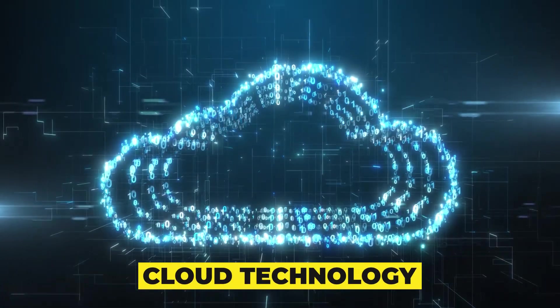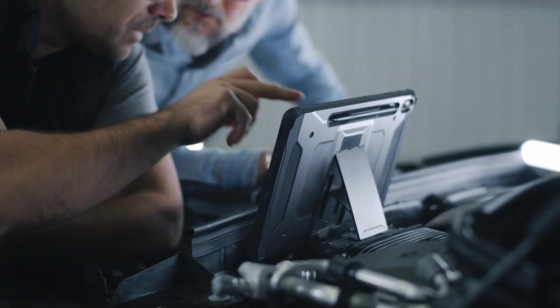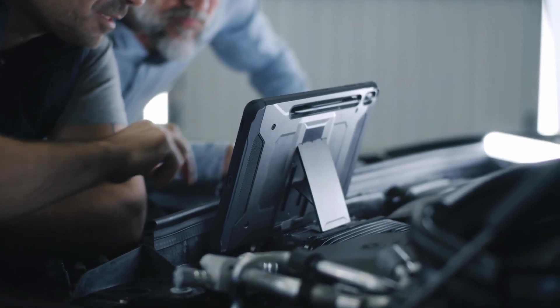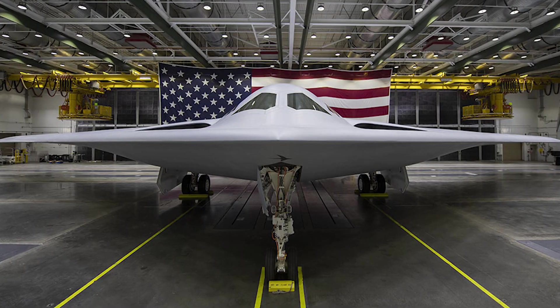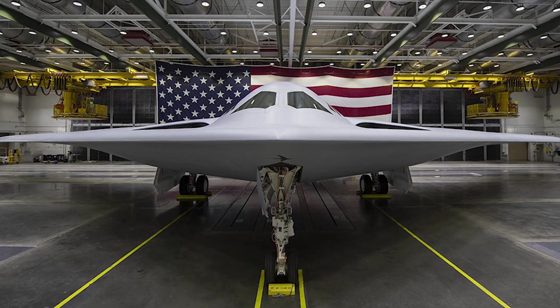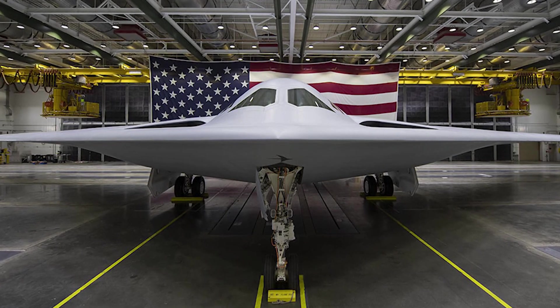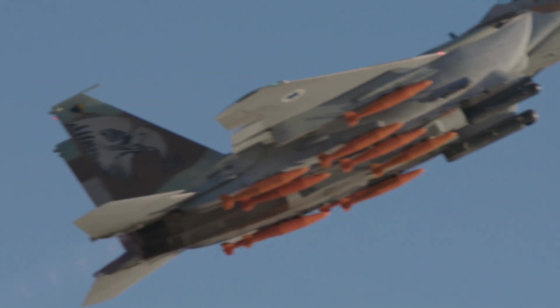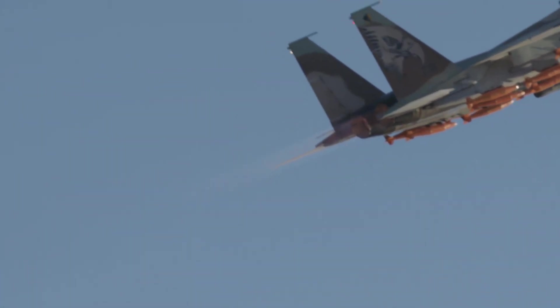The fifth fact is cloud technology. The migration of data from B-21 ground systems to a cloud environment was successfully demonstrated by Northrop Grumman and the Air Force. During this demonstration, the company developed, deployed, and tested B-21 data, including the digital twin of the B-21, which will enable future operations and maintenance. This powerful cloud-based digital infrastructure will result in an airplane that is easier to maintain and more sustainable, with lower infrastructure costs.